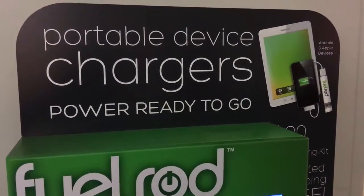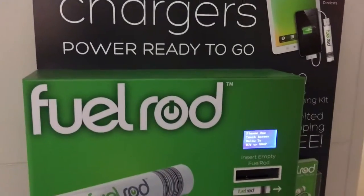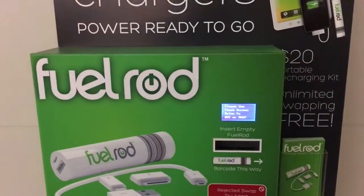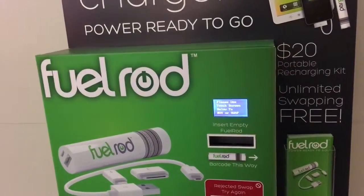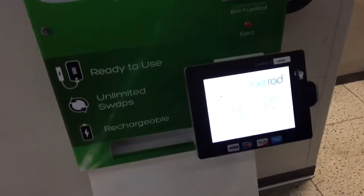Hey everybody, this is Bill Cody, Vegas Bill on Twitter, and today we're at the LAS, the Las Vegas International Airport, and here is a fuel rod station for fuel on the go for your smartphones and tablets. And today we're going to buy one.